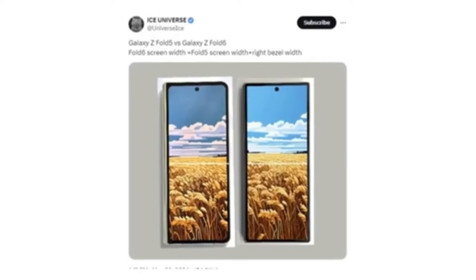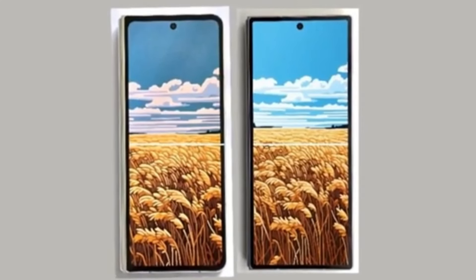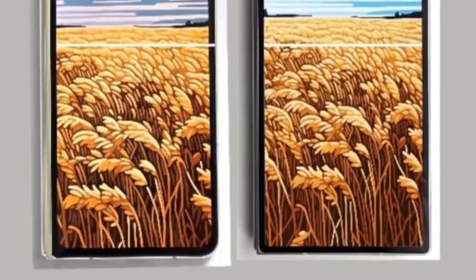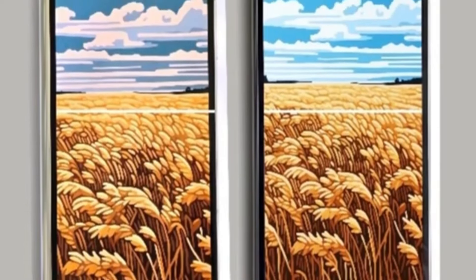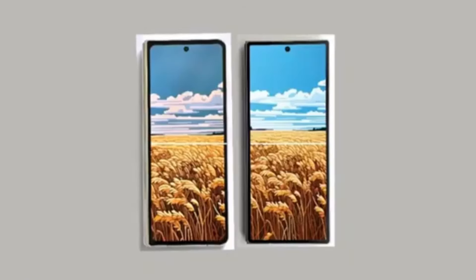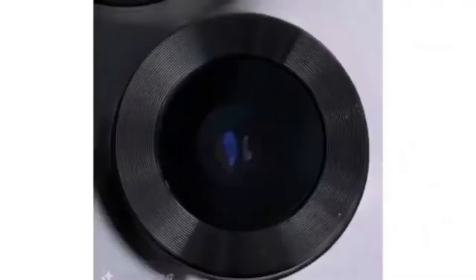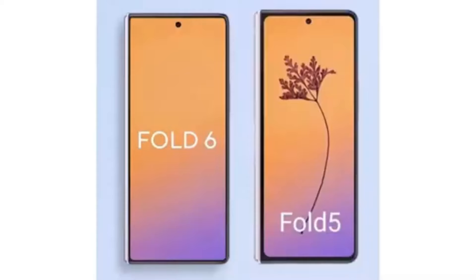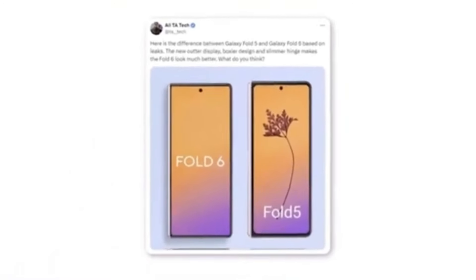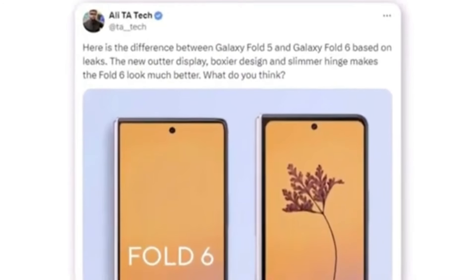Reliable tipster Ice Universe shared a full image showing the front of the device and comparing it to the Galaxy Z Fold 5. The upcoming foldable phone will have a wider cover screen that matches the width of the Galaxy Z Fold 5's cover screen plus one of its bezels. This wider cover screen should improve the typing experience on the Galaxy Z Fold 6 and resolve aspect ratio issues in some apps and games. The new foldable also appears to have much sharper corners for both the body and the cover screen. A tipster also shared a photo showing a new camera module for the Samsung Galaxy Z Fold 6, and it's doubtful Samsung would implement a design change without also upgrading the camera hardware. A render shared by Twitter user Allie shows the new outer display features a boxier design and a slimmer hinge, significantly enhancing the Fold 6's overall appearance.